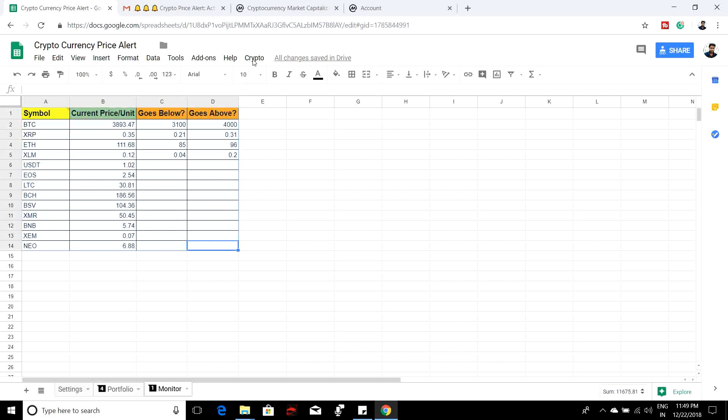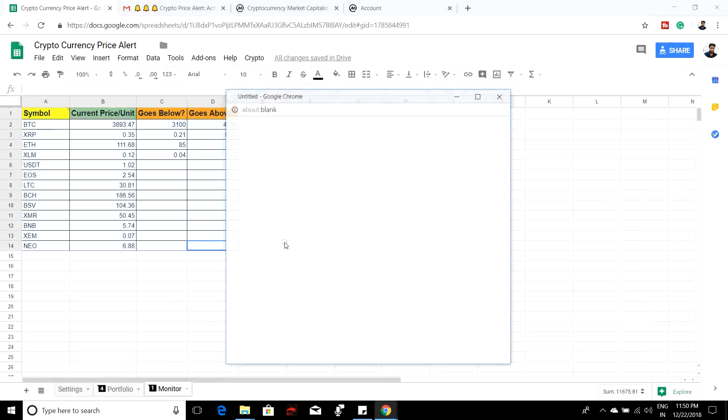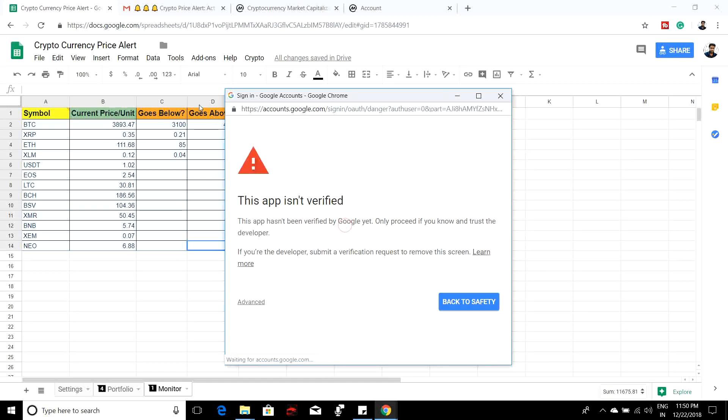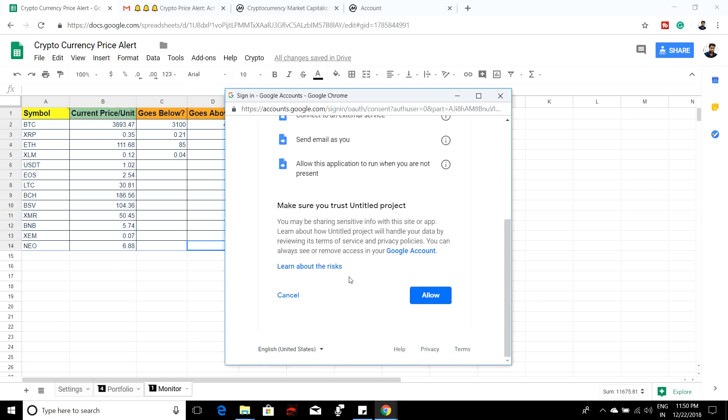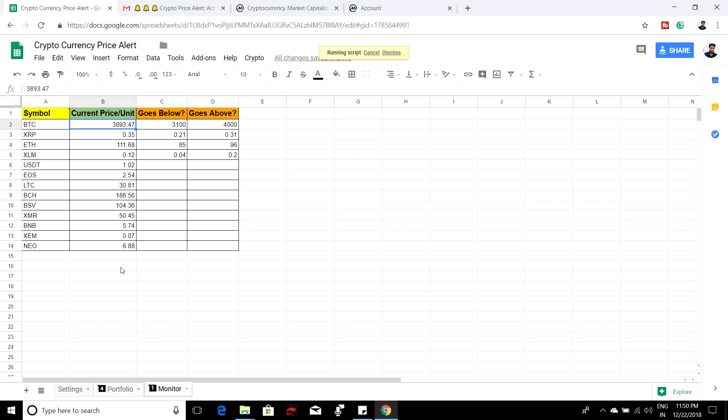Once everything is done — settings updated, portfolio updated, and monitor updated — go to the 'Crypto' menu and click 'Initialize.' This menu will only appear on this particular sheet as it is a custom menu. You only need to do this one time. You will be asked to give authorization to send email notifications and to interact with the API. Click 'Advanced,' then 'Go to Untitled Project,' and click the allow button once you've filled everything in.